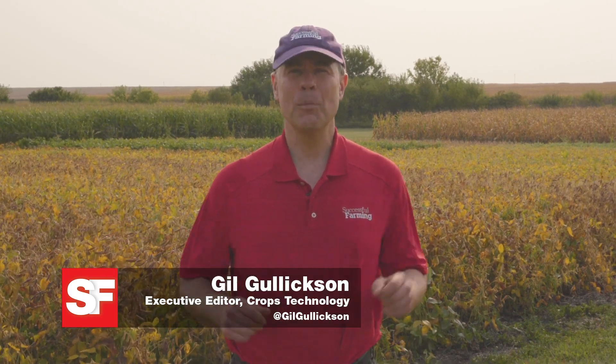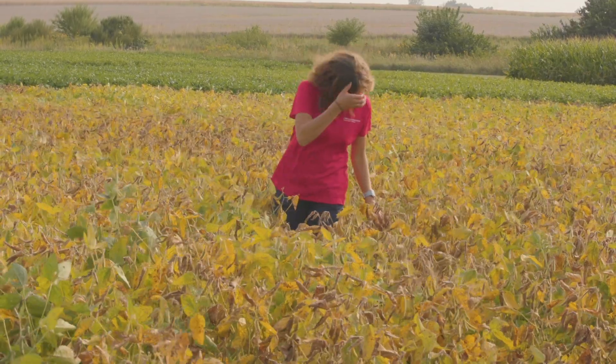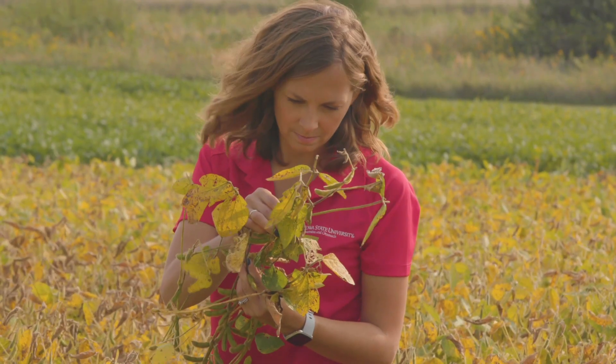Even with good weed seed bank management, weeds can still emerge in your fields. That's where a good residual pre-emergence herbicide can come into play. In this segment of Weed's Playbook, Megan Anderson, Iowa State University Extension Field Agronomist, discusses the role that residual pre-emergence herbicides can play in a weed management program.